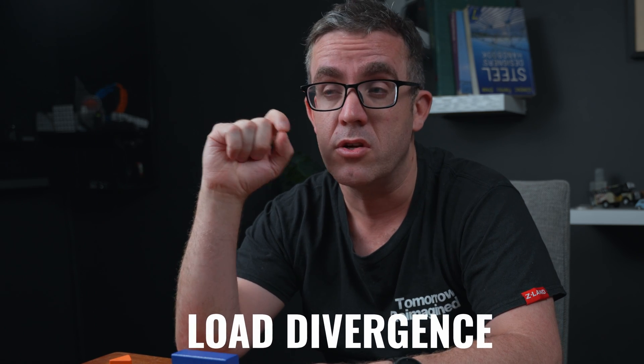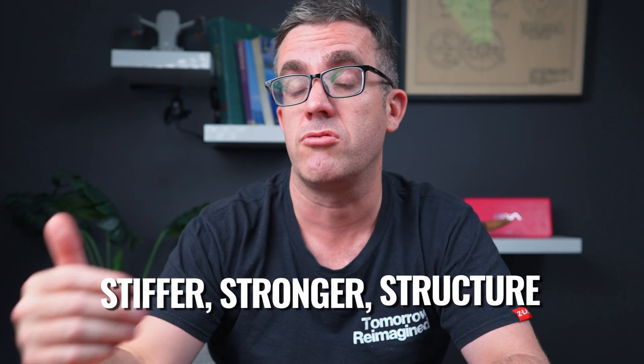When struts do form, there will be some secondary actions that you will need to reinforce for — meaning there will be a load divergence. That divergence causes a tension action, which if you reinforce for, you'll have a much stiffer, stronger structure.